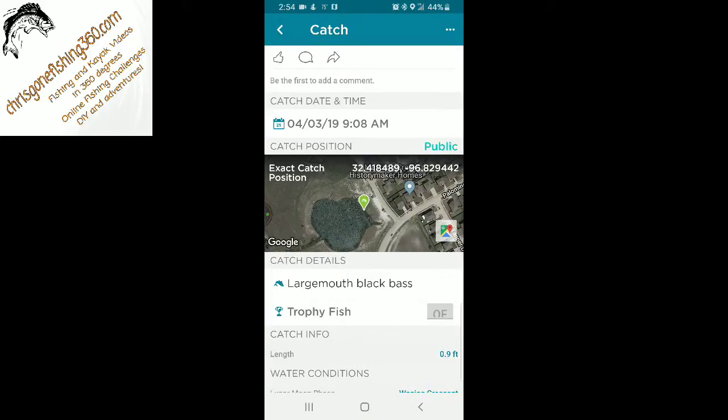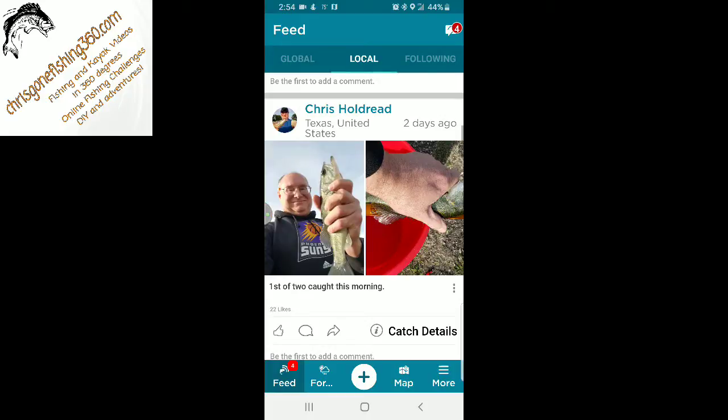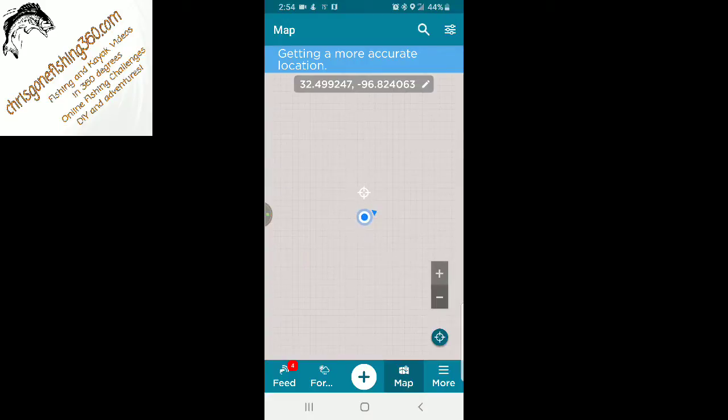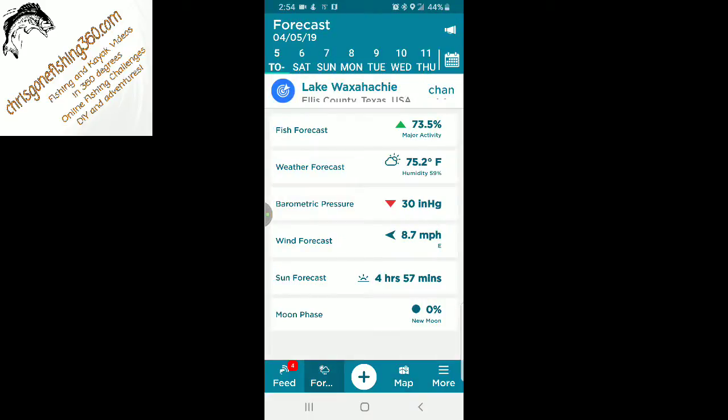In my opinion, this is a great app. It's also got a lot of other features — you can hit the map, take a look at it, and it'll pull up a lot more information about where you're at and what's close by. One of the things I really like is the forecast feature.